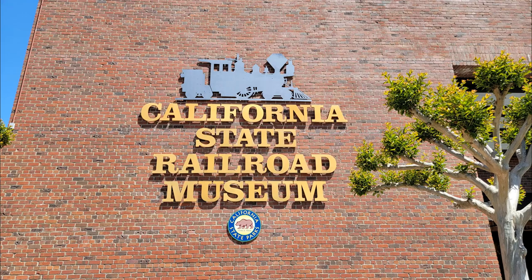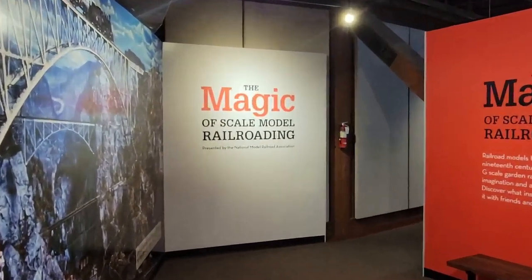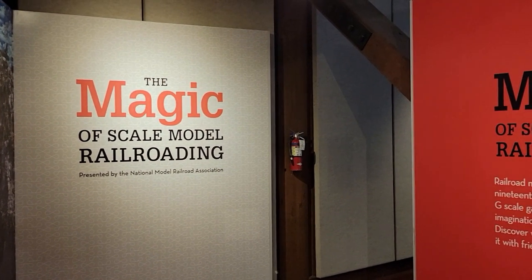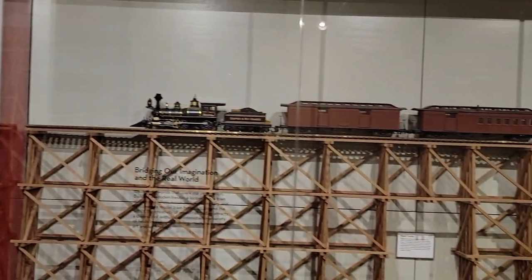Hey everybody, JC here. I'm at the California State Railroad Museum today to check out the NMRA exhibit. In case you don't recognize the silhouette of that locomotive, it's the CP Huntington. Up on the third floor, they have the Magic of Scale Model Railroading, which is presented by the National Model Railroad Association, the overriding group for model railroading.